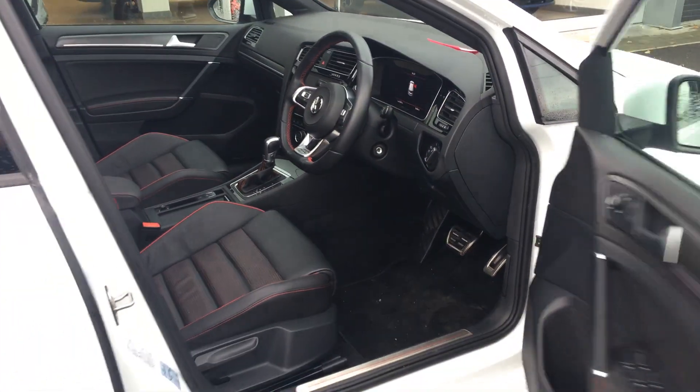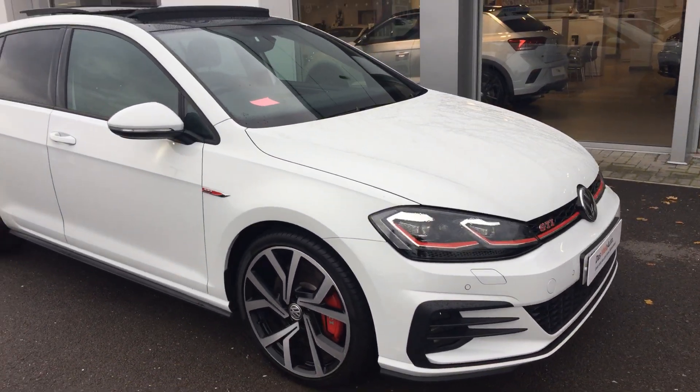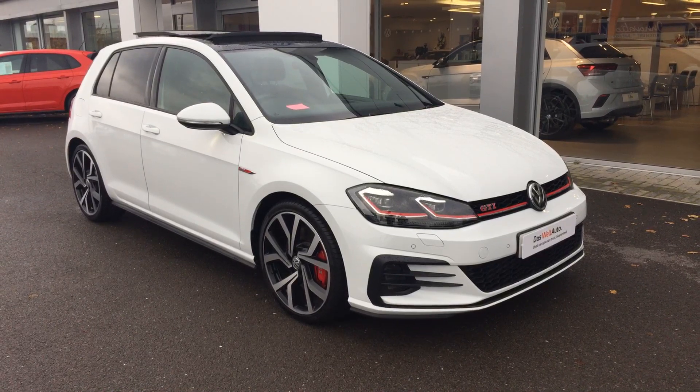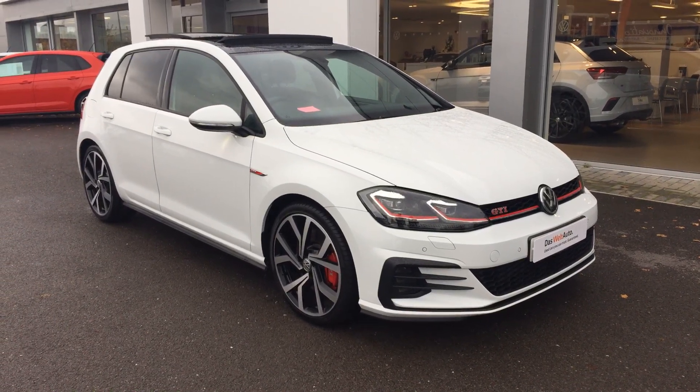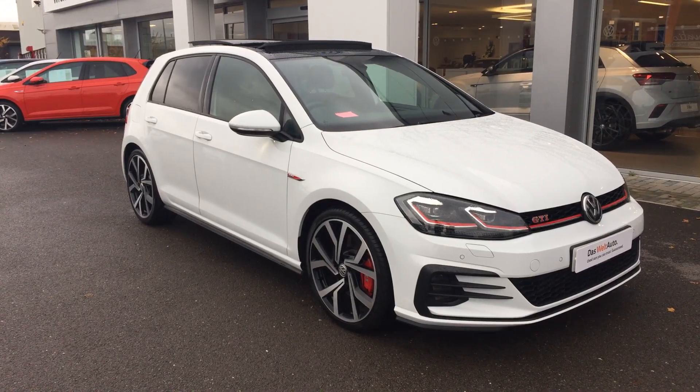Those of you that have driven one of these will know how much fun you can have in one. If you'd like to inquire on this car and discuss possible finance offers, please make sure when you inquire you ask for myself — that's Phil Sadler — or my colleague Yousef. We're the internet specialist team that can help you further. Many thanks.